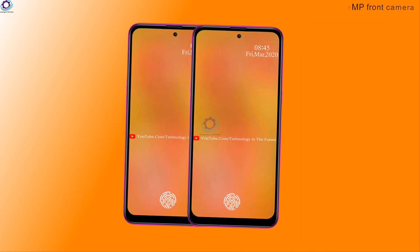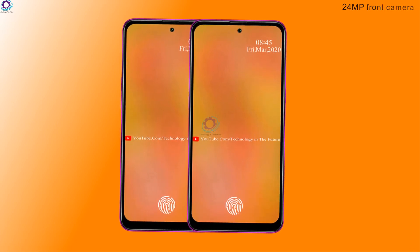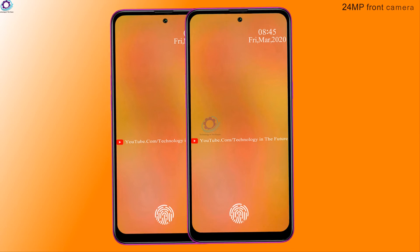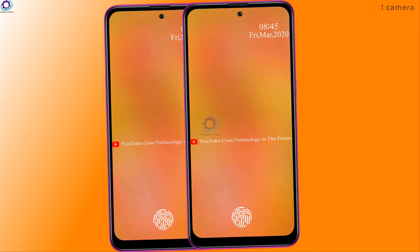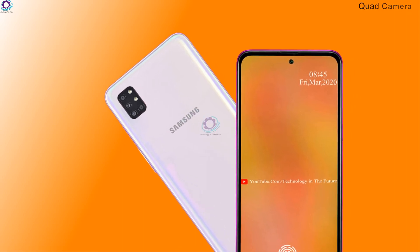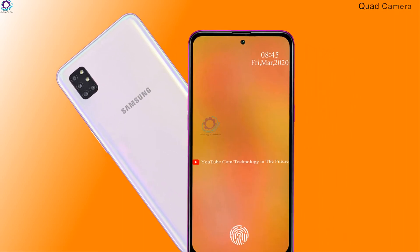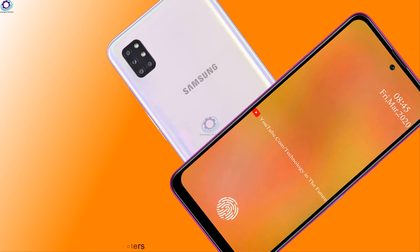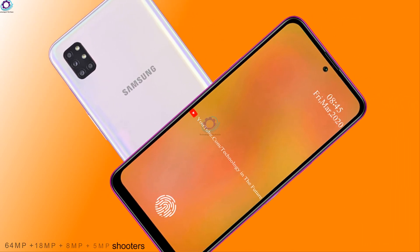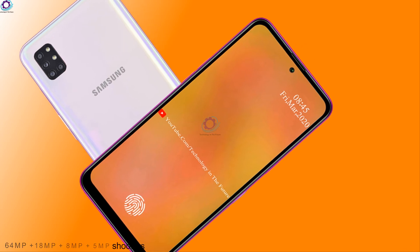There is a 24MP front camera to click good quality pictures with finer details. Coming to the rear camera aspect, the device has a quad-camera lens setup that consists of a 64MP main lens along with an 18MP, 8MP, and 5MP shooter.